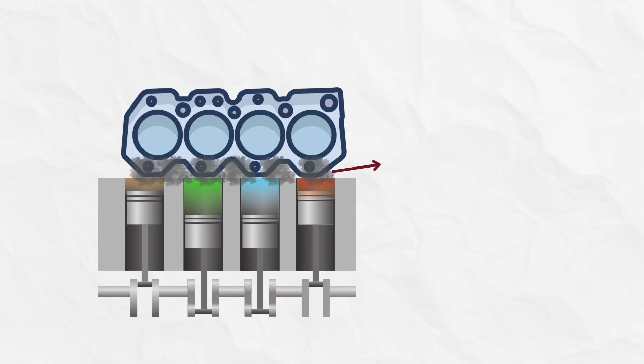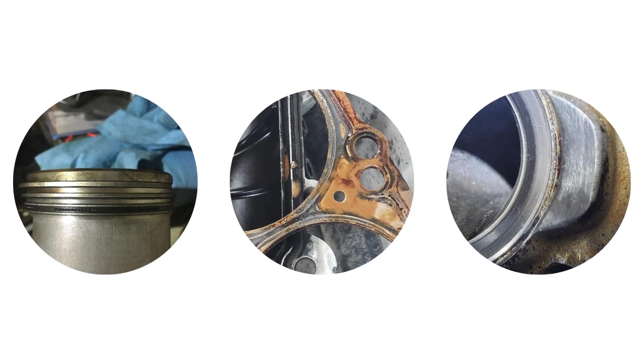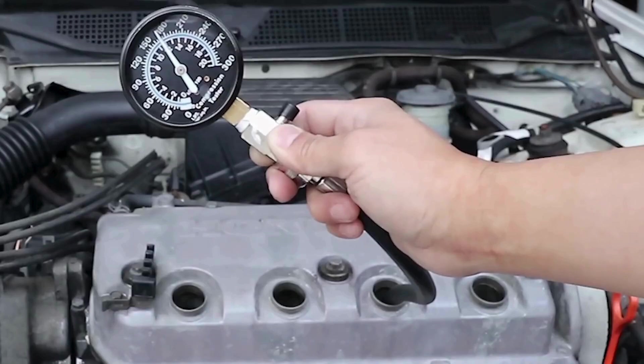13. Compression loss. The engine's compression allows the air-fuel mixture to be ignited and generate power. Worn piston rings, leaking head gaskets, and faulty valves can cause compression loss that diminishes combustion efficiency and acceleration capability. Conduct a cylinder compression test to identify low compression issues.